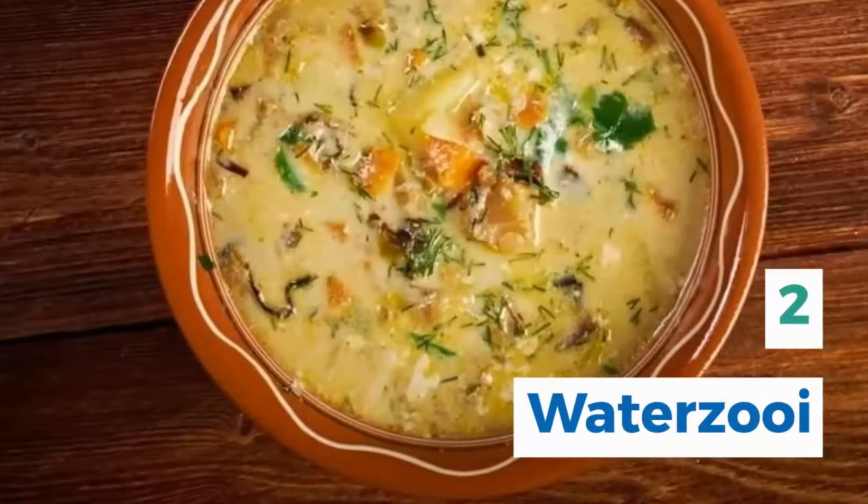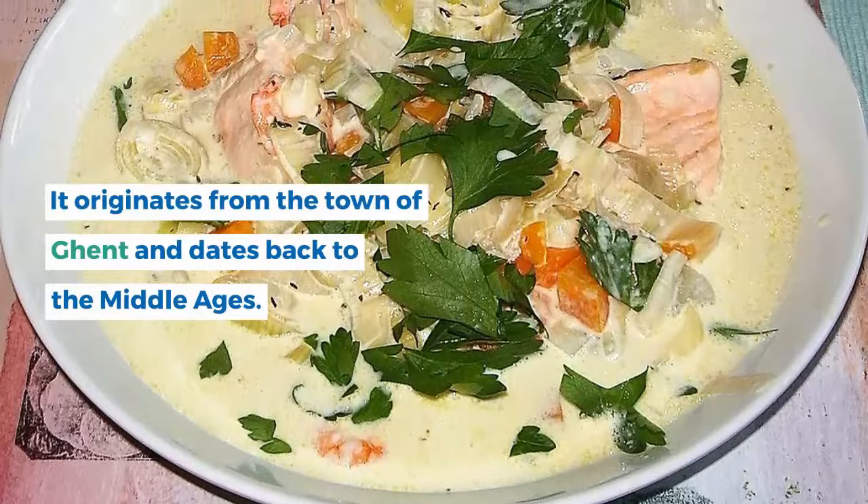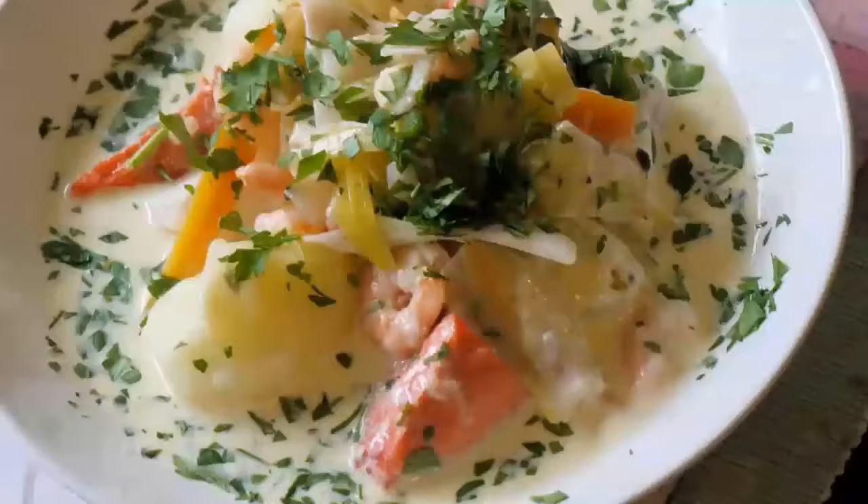2. Waterzooi. Waterzooi is a creamy, soupy stew made with vegetables, cream, eggs, and chicken or fish. It originates from the town of Ghent and dates back to the Middle Ages. It's said that this was Holy Roman Emperor Charles V's favorite dish.